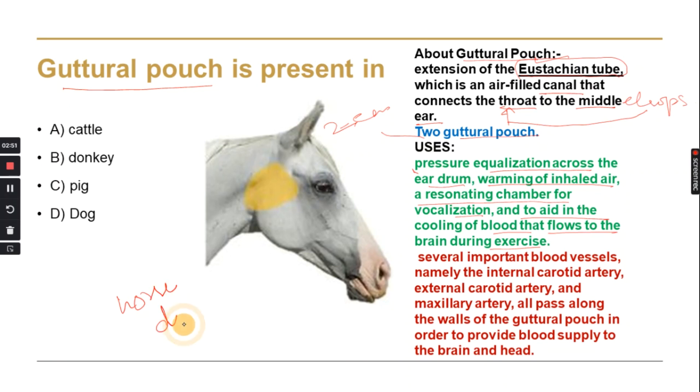Horses and donkeys have guttural pouches. Horses are used for races, travel, and exercise, so they need this cooling function. Important blood vessels cross the guttural pouches, including the internal carotid artery, external carotid artery, and maxillary artery. These provide blood to the head and brain, and they pass through the guttural pouches.